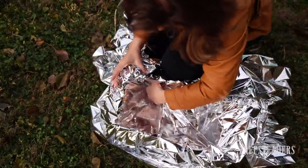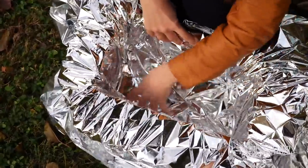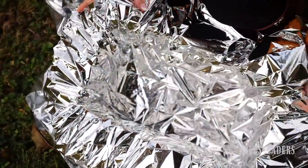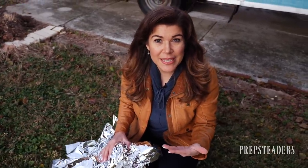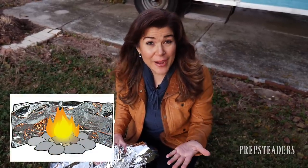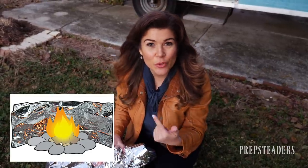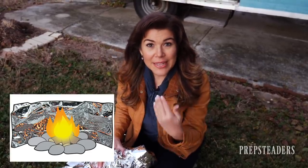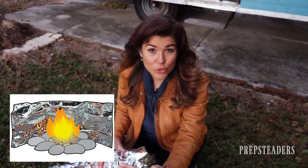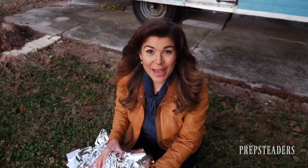It could also be used to line a box and make a solar oven to reflect light and actually cook your food. The same properties that make it good for a solar oven also make it able to reflect fire. So if you had a campfire or even just a candle for warmth, putting some of this Mylar behind that candle or fire is going to reflect the heat out toward you as well as reflect the light — you've killed two birds with one stone.